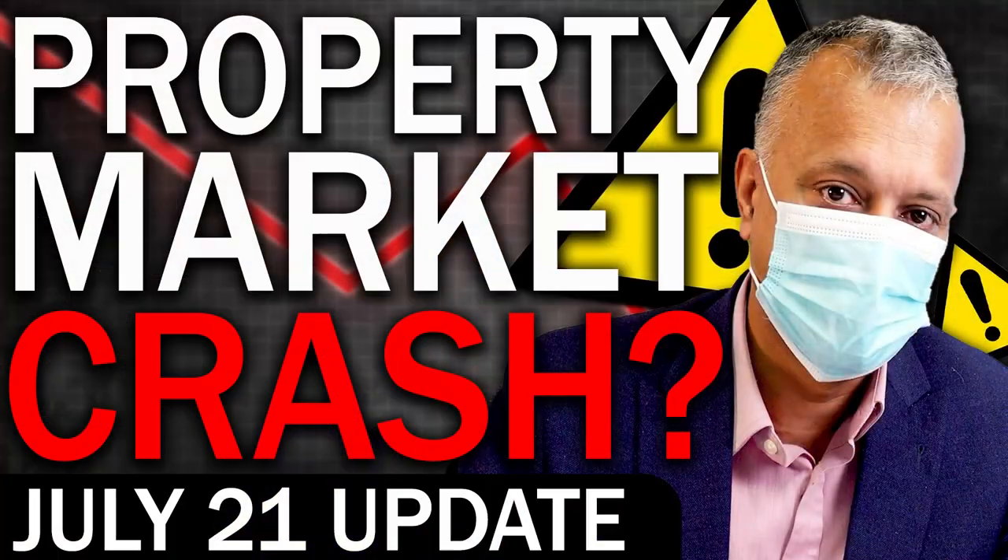That makes property even more attractive at times like these. You may be reading media articles predicting a property crash — but remember, bad news sells and creates headlines. If you look at the detail behind those headlines, they're actually talking about the rate of growth falling, not an actual fall in property prices. They're saying it'll grow by 3-6% instead of as much as before — but it's still going to grow. A fall in the rate of growth is a completely different thing to an actual fall in house prices.